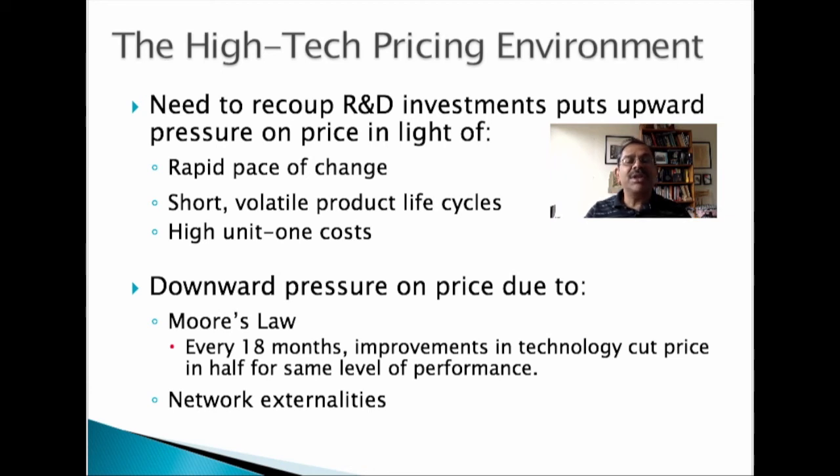Moore's law, as originally formulated by Gordon Moore, co-founder of Intel, was that the performance-to-price ratio of microprocessor chips doubles every 18 months. Another formulation of this is that, at the same level of performance, price gets halved every 18 months. Network externalities is the property that the value of a network increases exponentially with the number of users. In order to attract a large user base, the price of joining the network needs to be reduced. Thus, both Moore's law and network externalities create downward pressure on prices.